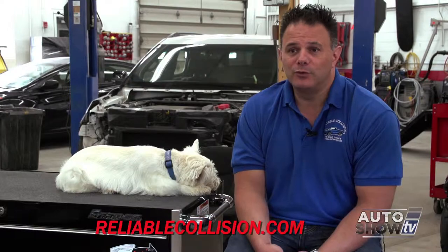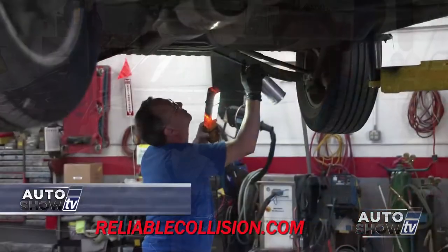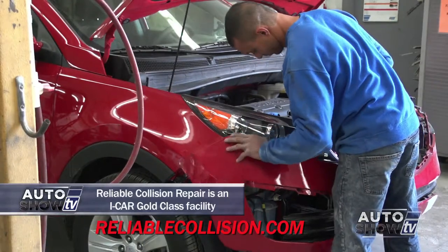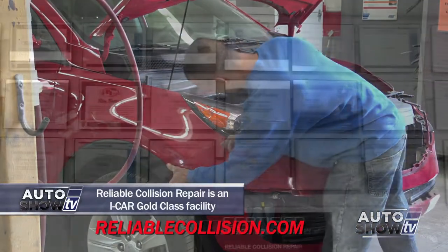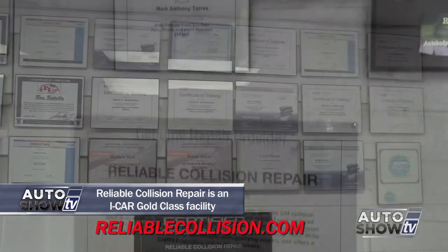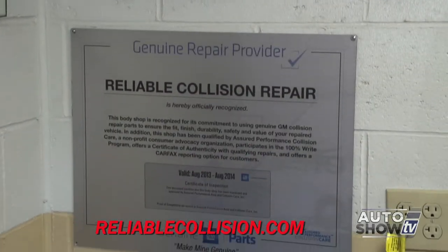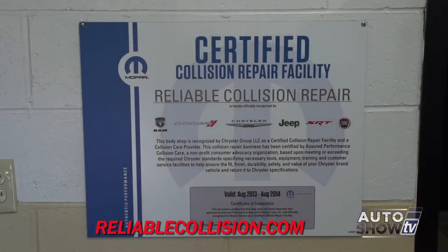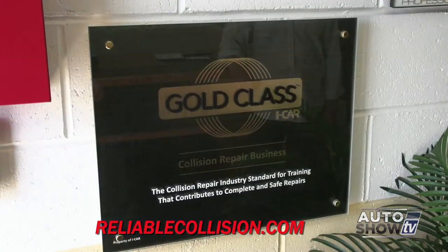As technology in the cars comes along, the technology to repair them has to keep up, right? Absolutely — and not only that, also the training we need to provide. Years ago it was very basic and didn't have a lot of changes. Today it takes constant upgrades and training for your technicians to know what they're working on as well as the proper way to repair it, because an improper repair will have dramatic consequences later on if you're involved in another accident.